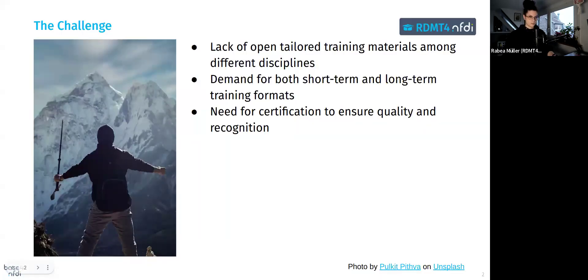A solution starts with a problem or a challenge, so let me start by discussing the challenges we aim to address. Research data management is critical for ensuring reproducibility, accessibility, and compliance with FAIR principles, but there's a lack of open, tailored training materials across disciplines. Often researchers and data stewards face a mismatch between their specific needs and available resources.